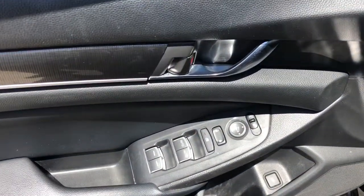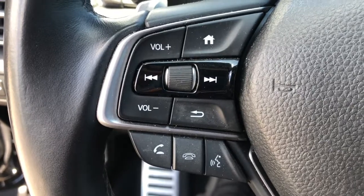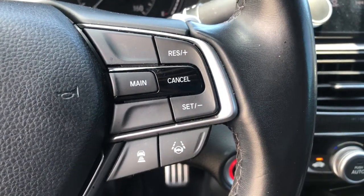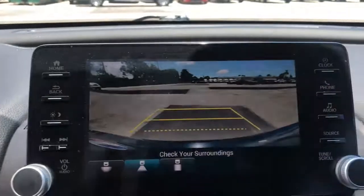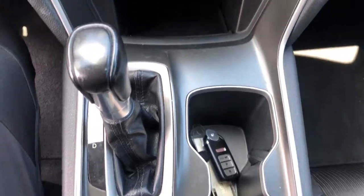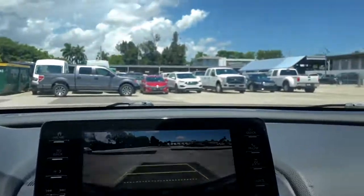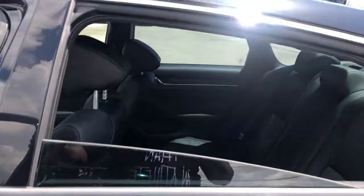It's time you treated yourself to the best. This Honda Accord is waiting. Come in and drive it today. See you next time! Thank you.